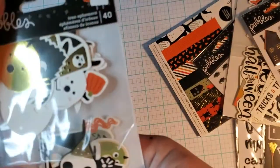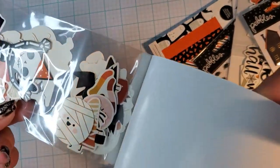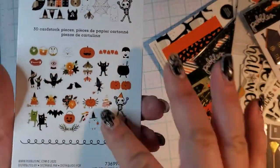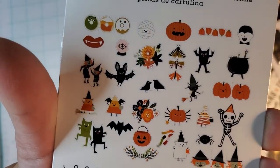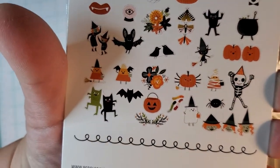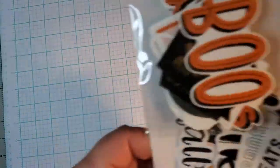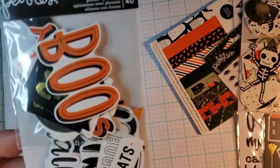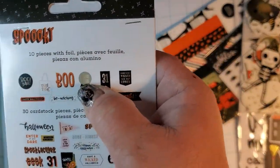You get houses with foil — all different ones with foil. And these are the little shapes — you get a fortune tell ball, donuts. It's a really great bunch of cute images. And then there's also the sentiments pack — this one has 40 pieces. You get another one that says Hocus Pocus — these ones have foil too.